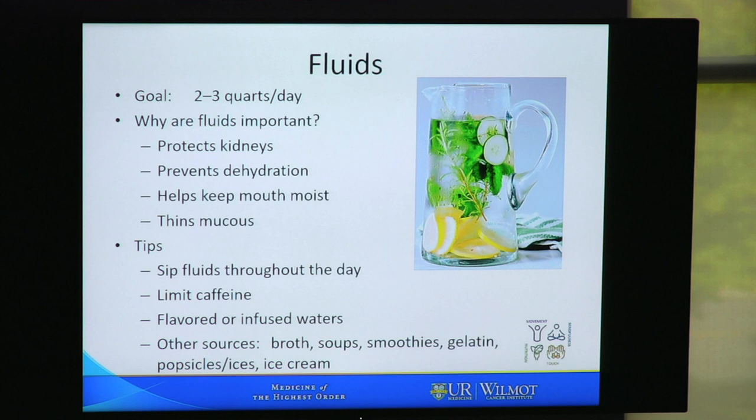It's also important to get enough fluids. For most people the goal is two to three quarts of fluid a day. You need fluids to protect your kidneys, prevent dehydration, keep your mouth moist, and thin out mucus. A few tips: sip fluids throughout the day, set yourself a goal with a certain number of cups or bottles, and limit caffeine as it tends to dehydrate you. You can meet your fluid needs with flavored or infused waters, broth, soup, smoothies, jello, popsicles, ice cream, and sherbet — those all count as fluid sources.